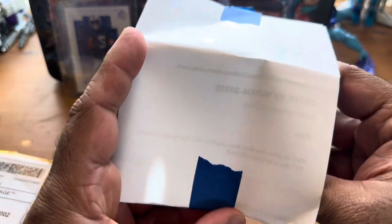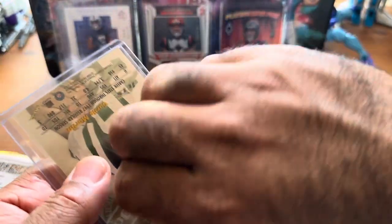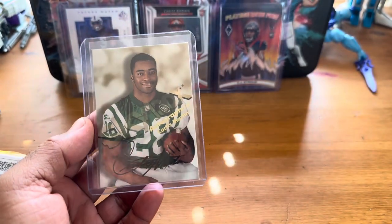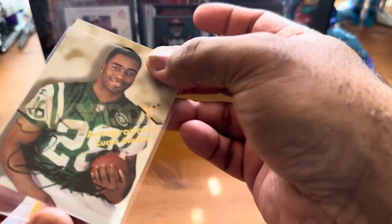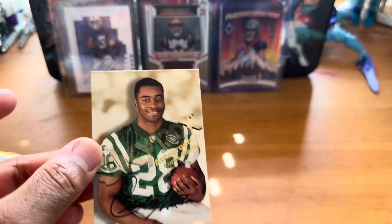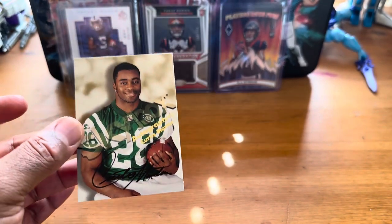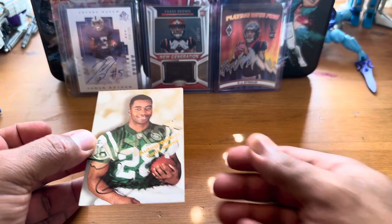If you haven't seen my video from two weeks ago, that was a Hall of Famer too. But this is the card. It's probably kind of hard to see, but this is from 1990. This is a Curtis Martin autograph — kind of hard to see.